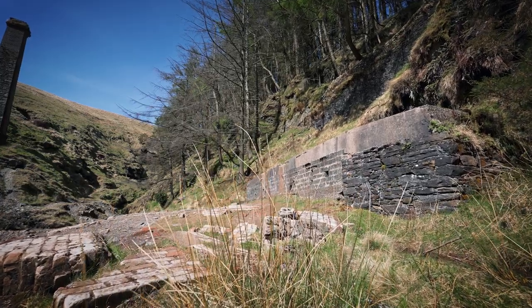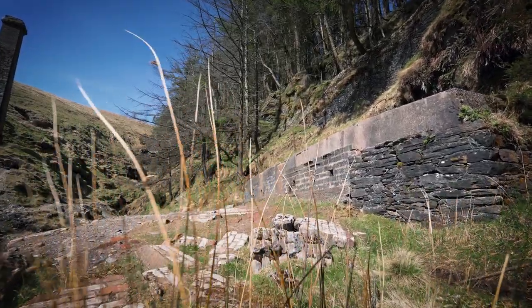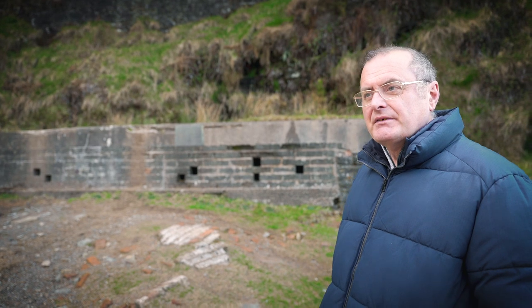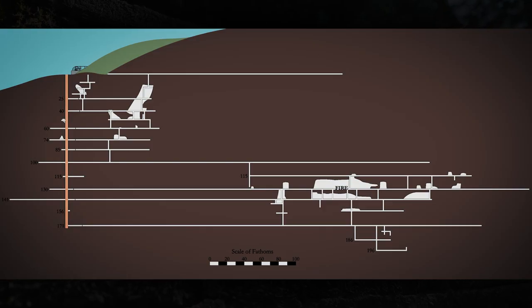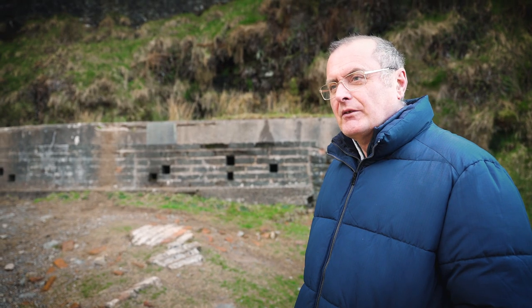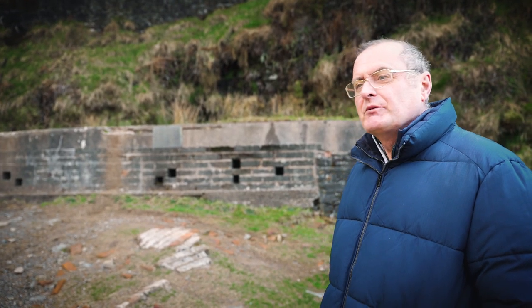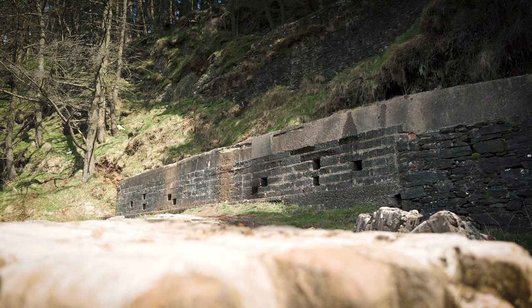We're standing now at the top of the engine shaft. This is the very place where on the 10th of May 1897 they first realised that the disaster had happened. The shaft goes down to a depth of about a thousand feet, and from there the lower levels go for about three quarters of a mile underneath Snaefell Mountain. It's now full of water, and luckily it's been capped with a large concrete lid to stop people falling in or trying to get into the mine, because it is quite dangerous.